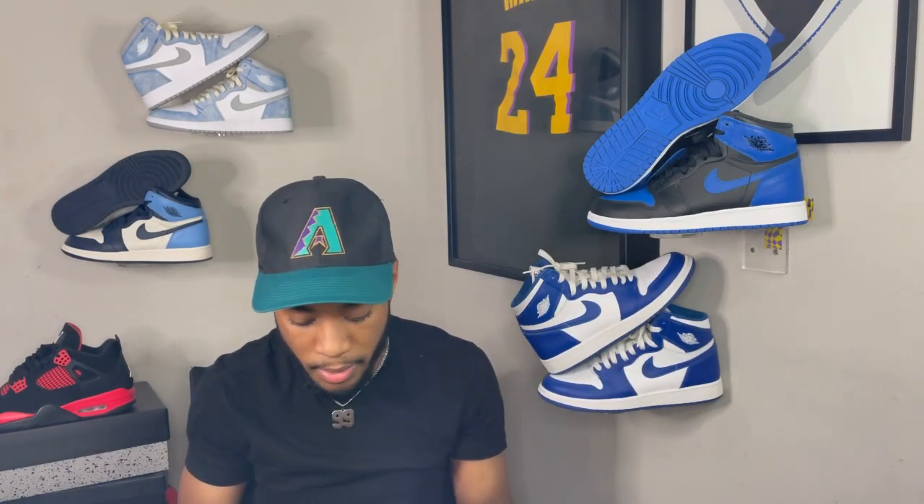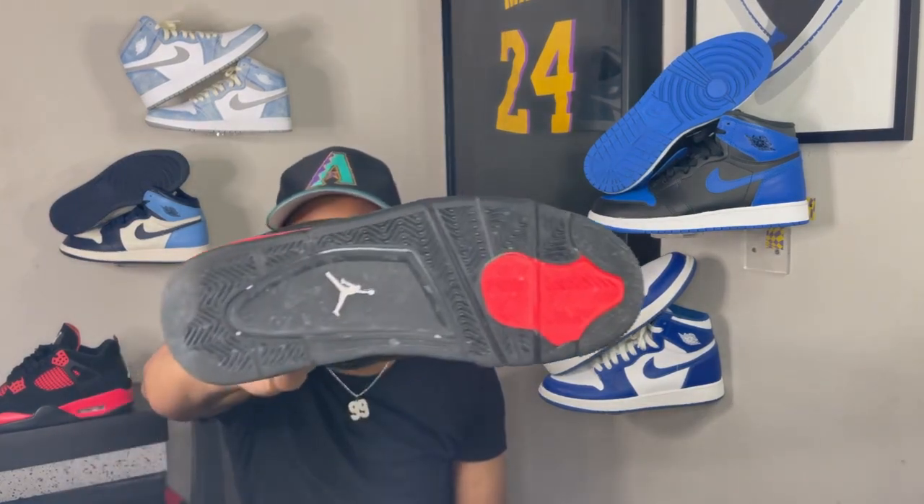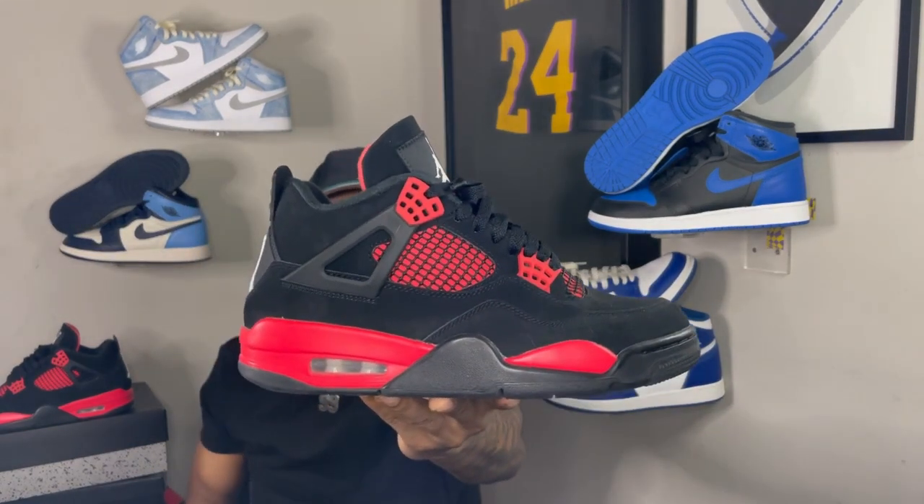It's been real slow to start the year, not that many shoes dropping — just these and the Core Purple 13 that nobody cared about. I'm gonna do a hot style on these Red Thunders. I really like this shoe, like this is a shoe I actually really like. Most people like it right now because it's hot and you can get resale value for it, but me personally, I actually like the shoe — I wore them already.